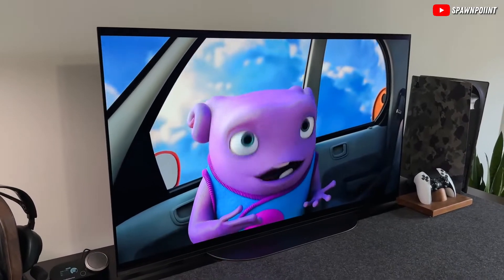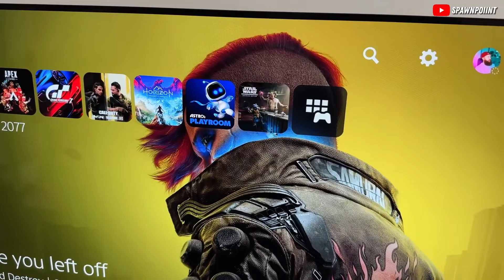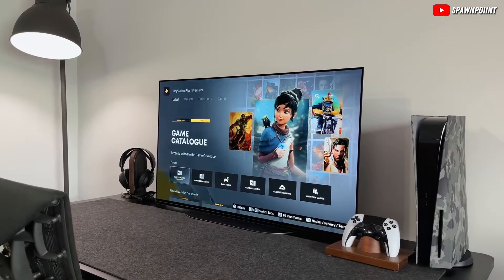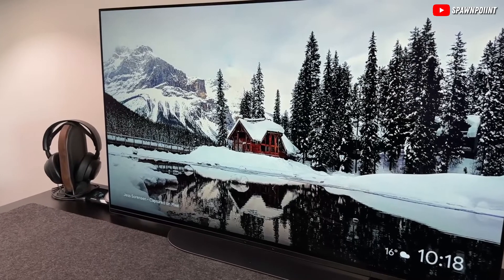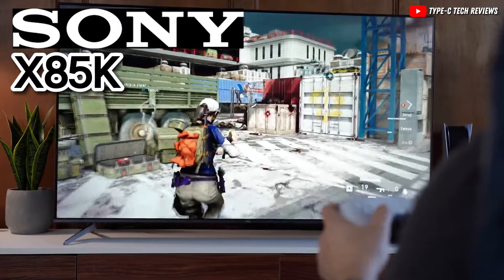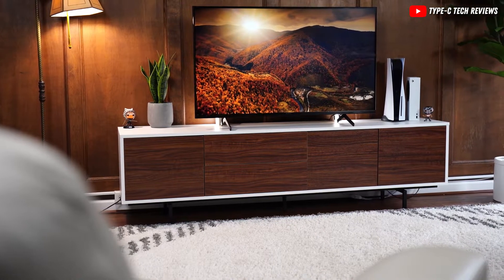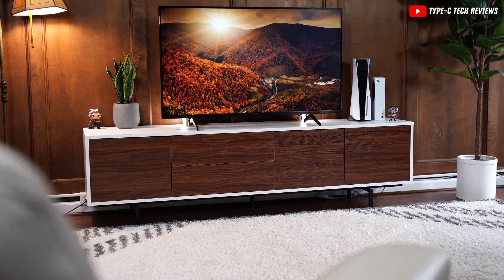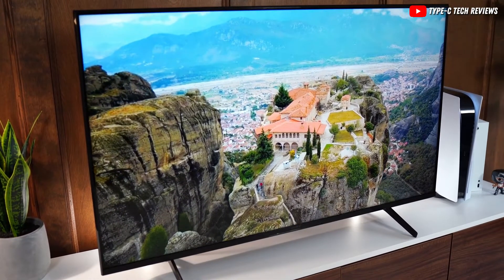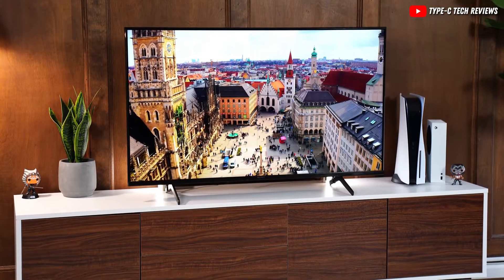In this guide, we're going to help you find a 43-inch TV that's got everything you want without making your wallet cry. If you're all about watching shows back-to-back, losing yourself in movies, or playing games until dawn, we've got the perfect TV for you. We're talking about the Sony X85K — our top choice for a budget-friendly 43-inch TV that doesn't skimp on quality.